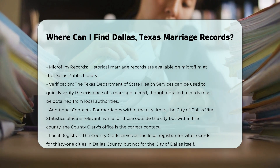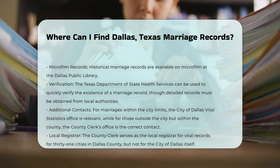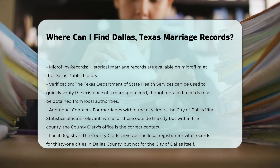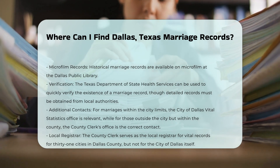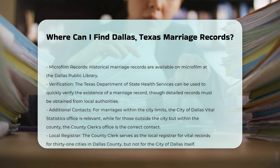Additional resources include the Dallas County website, which provides information on how to get a marriage license and access online record searches, and the Dallas Genealogical Society, which offers additional resources and indexes for marriage records in Dallas County.